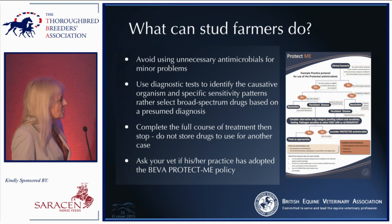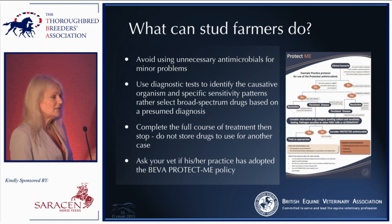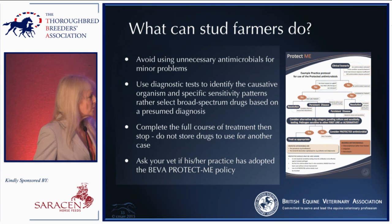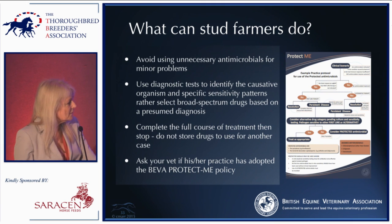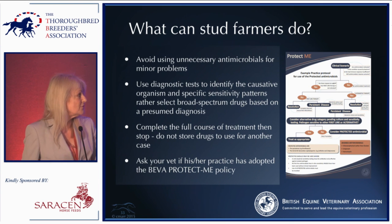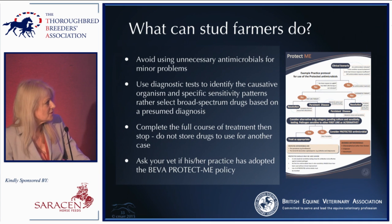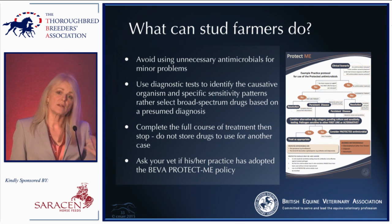If you are using antimicrobials, complete the full course and then stop — do not save part of the drugs for the next problem to avoid calling the vet. You might also ask your vet whether their practice has adopted the BEAM (Protect Me) policy — a strategy launched in the UK a couple of years ago to encourage vets to monitor antimicrobial use and resistance patterns.